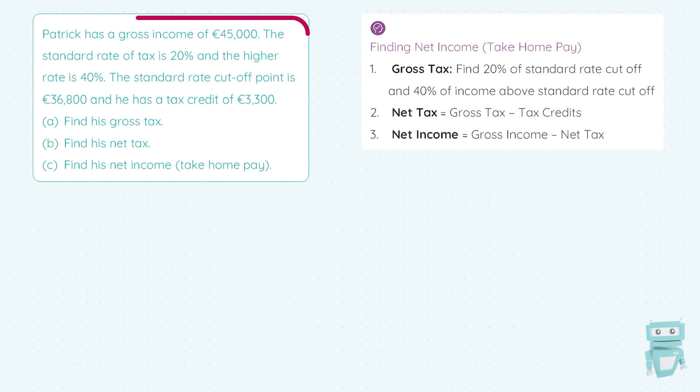Patrick has a gross income of €45,000. The standard rate of tax is 20% and the higher rate is 40%, so there are two tax bands. The standard rate cut-off point is €36,800, and he has a tax credit of €3,300. In part A, we're asked to find his gross tax. The standard rate of 20% applies up to the standard rate cut-off point of €36,800, so we get 20% of €36,800.